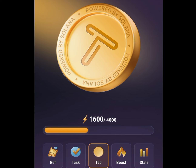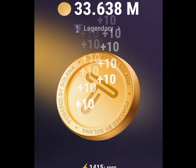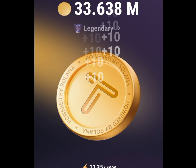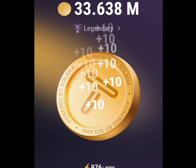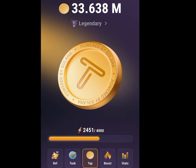How can you make money from TapSwap by tapping? Just tap on the T icon. Once you keep tapping, your coin is increasing. The more coin you get, the more money you are going to make whenever TapSwap launches. As you can see, I have over 33 million coins.